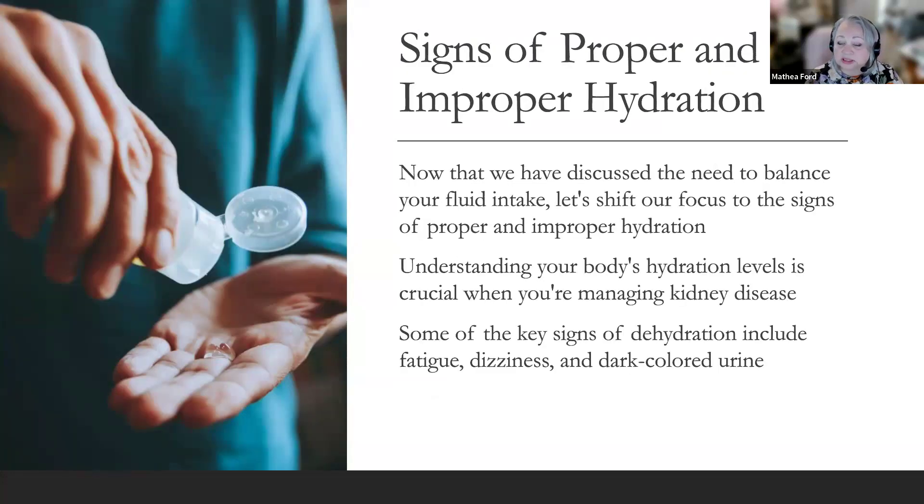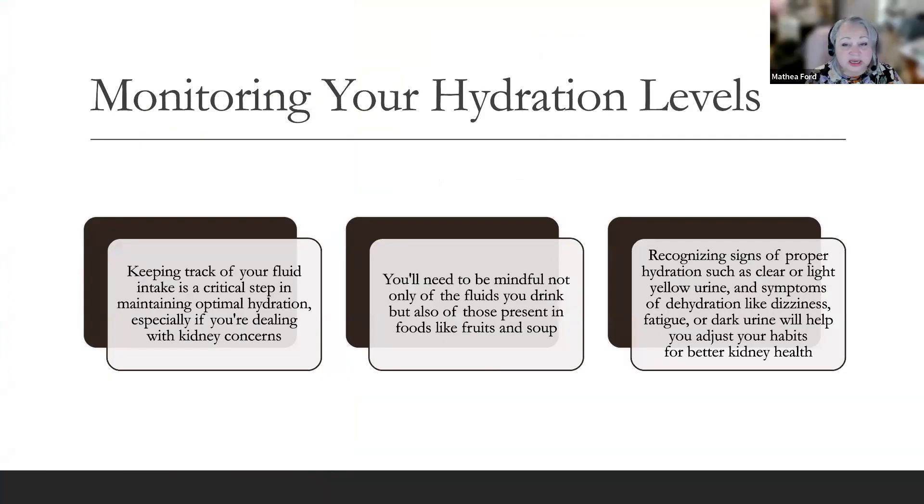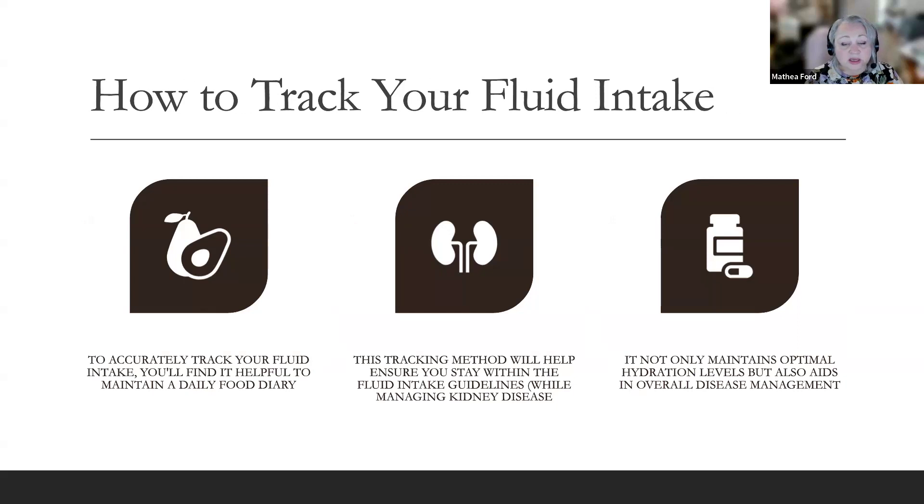Now let's discuss the signs of proper and improper hydration. Understanding your body's hydration levels is crucial when managing kidney disease. Key signs of dehydration include fatigue, dizziness, and dark-colored urine. Alternately, clear or light-colored urine indicates proper hydration. Don't forget to consult with your healthcare professional about what amount of fluid intake is best for you. You'll need to be mindful not only of the fluids you drink, but also of those present in foods like fruits and soup.